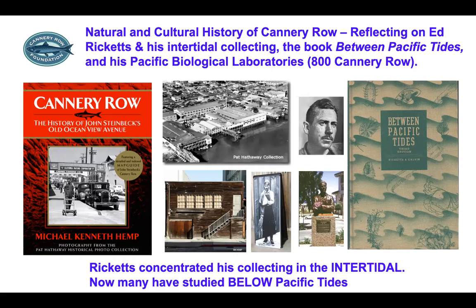If you want to find out more about that location and its history, there's Michael Hemp's book Cannery Row: The History of John Steinbeck's Old Ocean View Avenue. There are pictures in it like this aerial of old Cannery Row. Here's the Pacific Biological Laboratory in the middle lower. To the right are a photo and a statue dedicated to Ed Ricketts, and above him is a photograph of John Steinbeck, one of his very good friends.